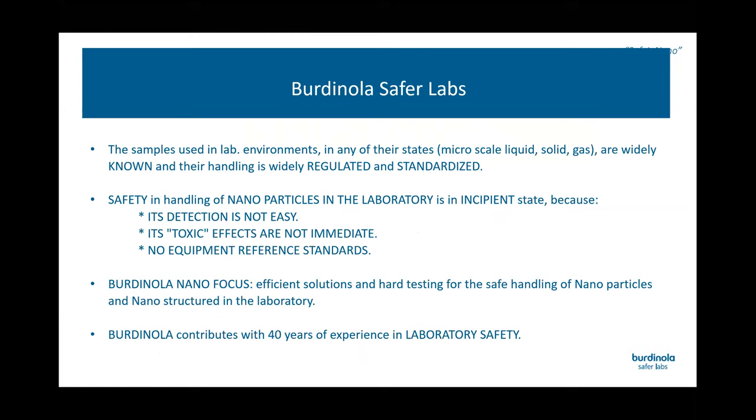From Burdenola, we have more than 40 years of experience in laboratory safety. When we go to the microscale, handling of samples is widely known and regulated. But when we go to the nanoscale, we see that its detection is not easy, effects are not immediate, and there are no equipment reference standards. So from Burdenola, we have been focused for the last four years on finding and developing a solution for the safe handling of nanoparticles and nanostructures in the laboratory.